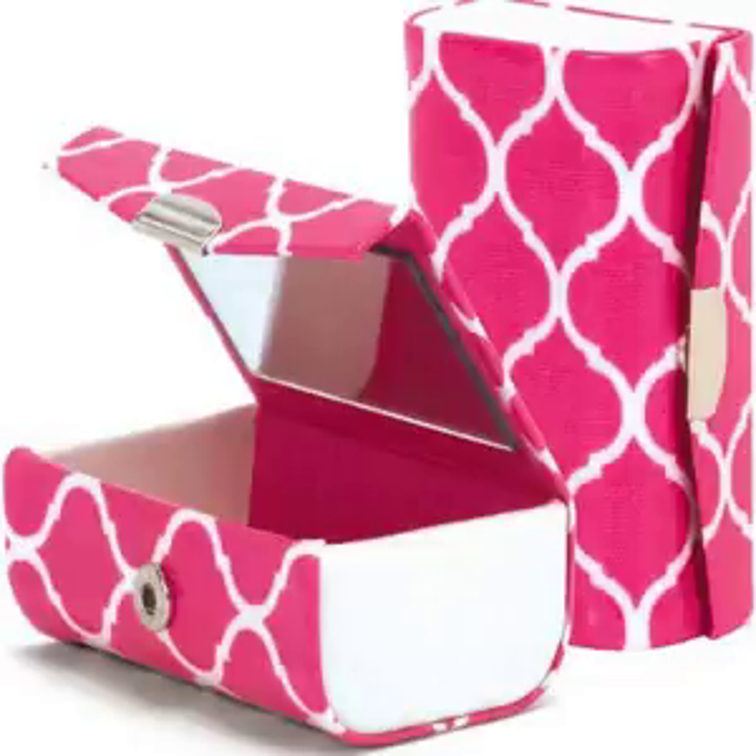Patterned Double Lipstick Case with Mirror: I try to keep track of my lipsticks in my purse. At the final moment, I saw this double lipstick case and thought I would give it a try. Time will test its durability, but at first glance I was not impressed.